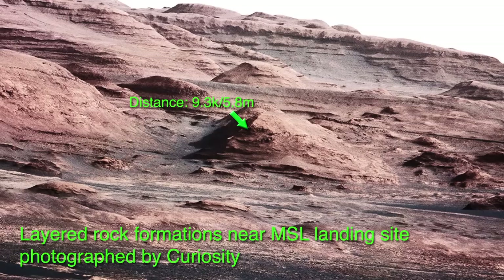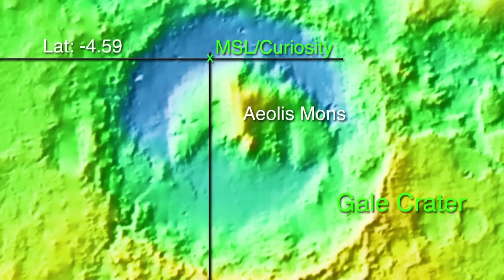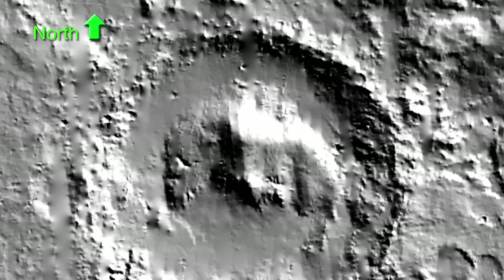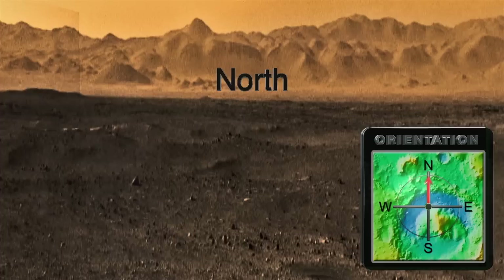Curiosity's mission will be to study these sediments and return the data to geologists on Earth, hopefully playing an important role in solving some of Mars' mysteries. Curiosity landed at the bottom of the northwest slope of Aeolis Mons at approximately 4.59 degrees south latitude and 137.44 degrees east longitude. Switching to a photographic view of Gale Crater, we can orient ourselves for a look at one of Curiosity's panoramas of its landing site. A peak on the north rim of the crater — also pictured in a photograph taken by Curiosity — lies about 24 kilometers or 15 miles to the north of the landing site, standing around 1,150 meters or 3,775 feet tall.